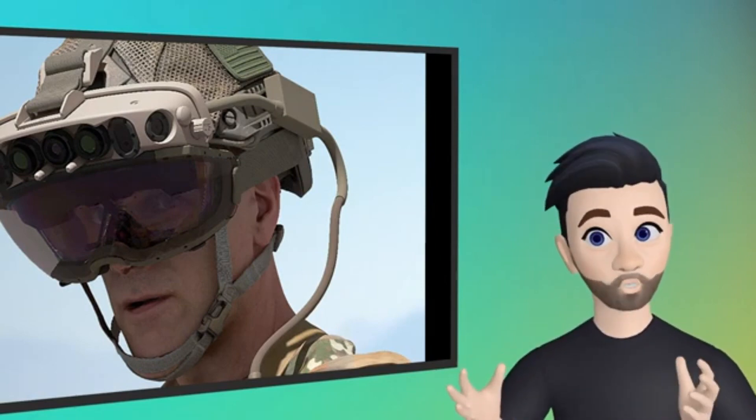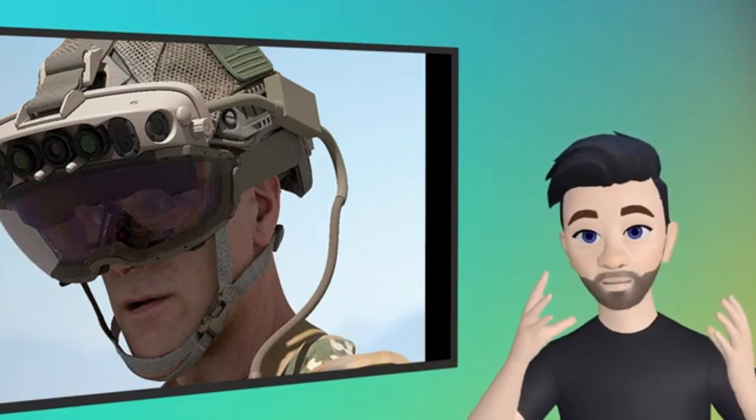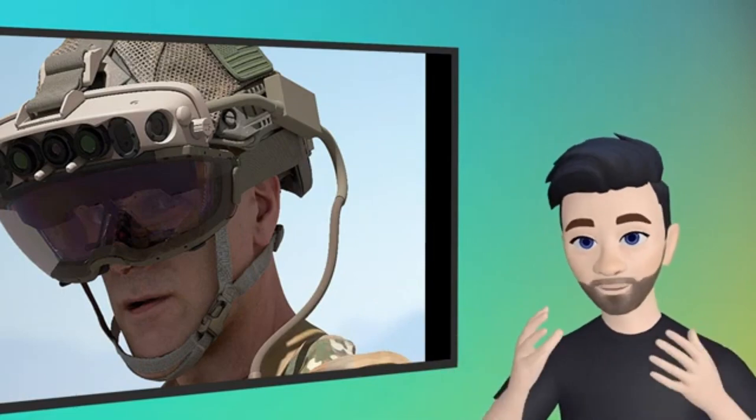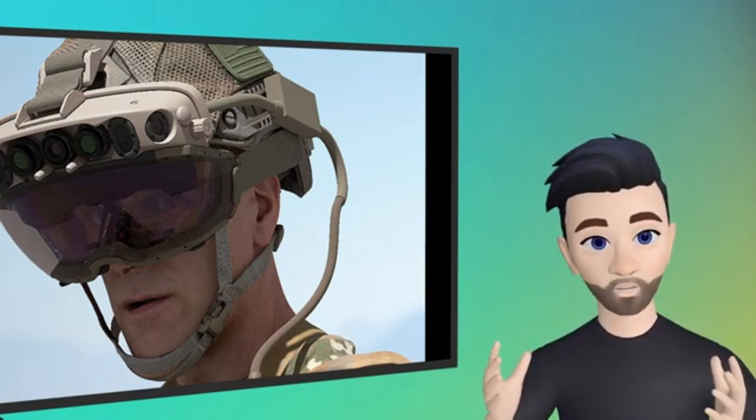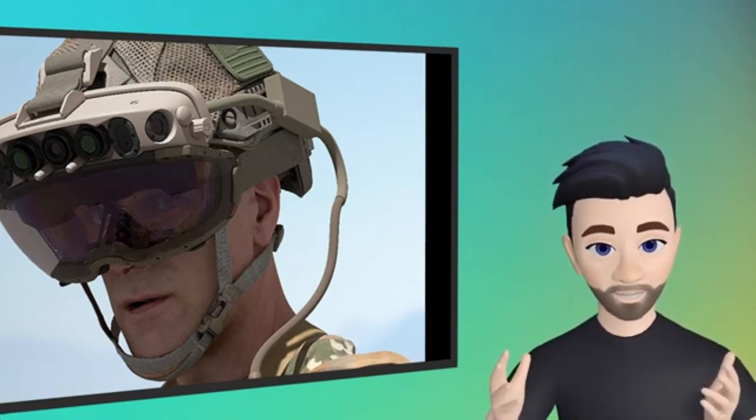It's essentially a HoloLens 2 on steroids, souped up with a bunch of extra sensors and a completely different optical system that has a much wider field of view. Some reports have indicated it's around 80 degrees horizontal, which is truly stunning for a see-through AR system.